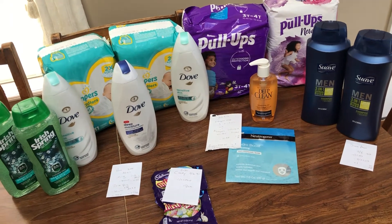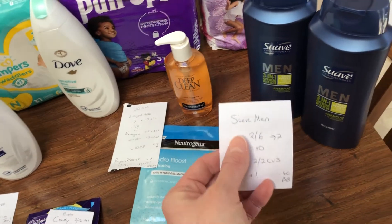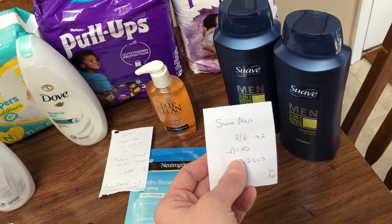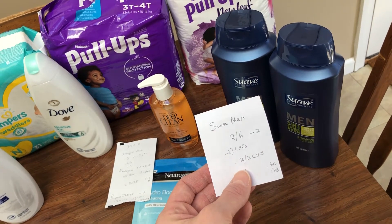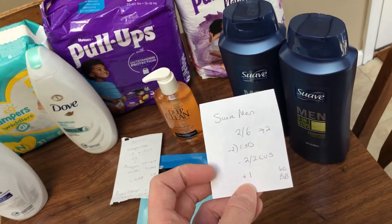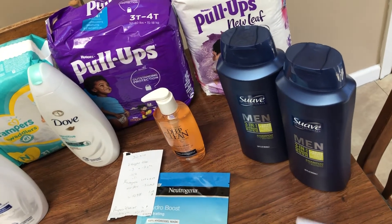Some good diaper deals on Huggies and Pampers. So this is my one and only money maker this week — the Suave Men. It's $2 for $6, get back $2. I used two of the $1.50 insert coupons that came in the Unilever, I believe from today. I also had a $2 off of 2 NE Suave shampoo or conditioner, and that does attach to these big 3-in-1 men's. So that's a dollar money maker and I'm pretty sure I'll get $0.60 towards beauty because it's hair care, even though it's for men — I think it still tracks.